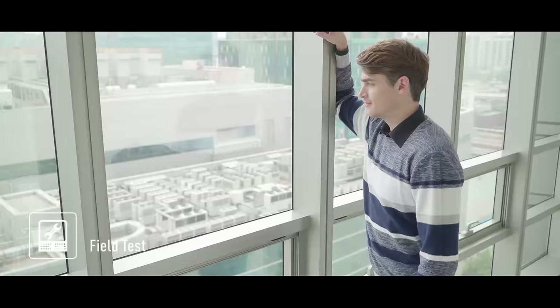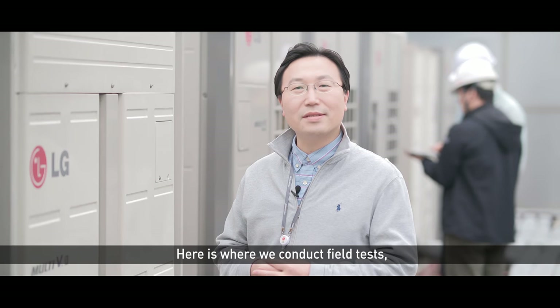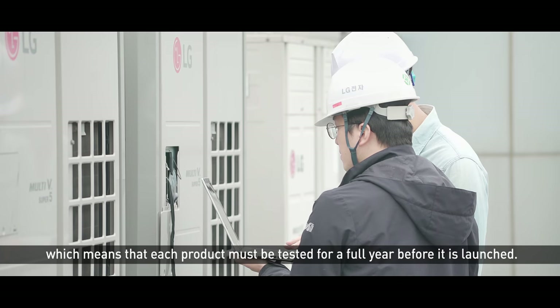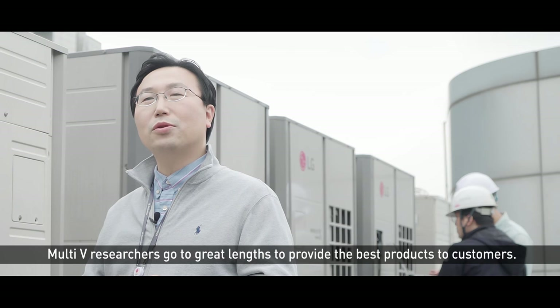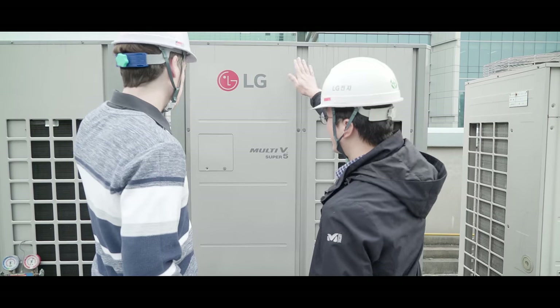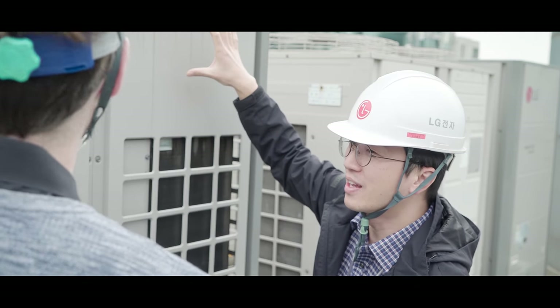Seeing the fans outside made me curious about field testing. This is field testing — we are able to offer a high quality product to our customers. With the products being tested in real-time, I can see how reliable they are.